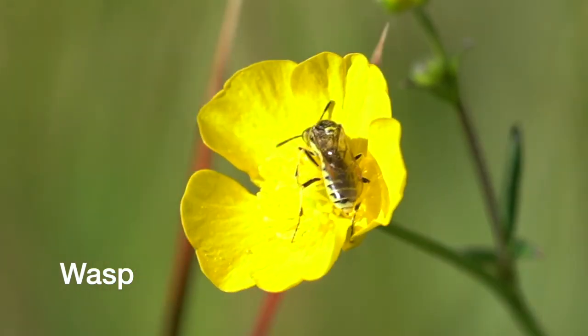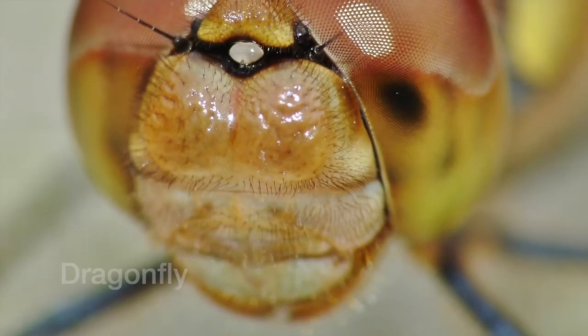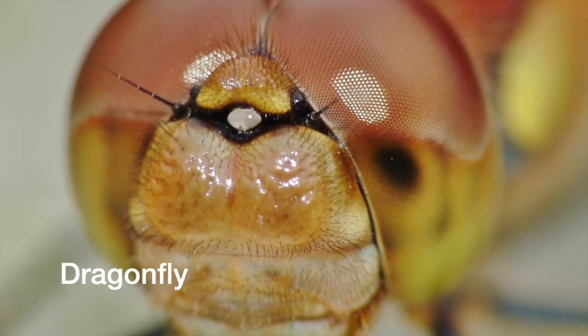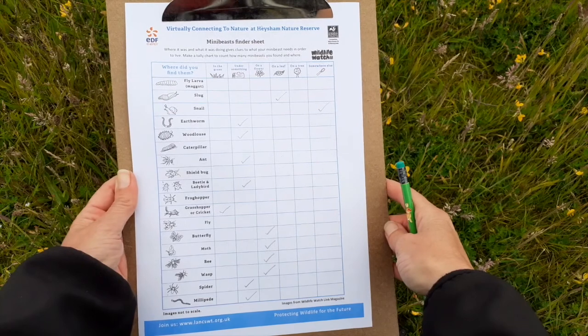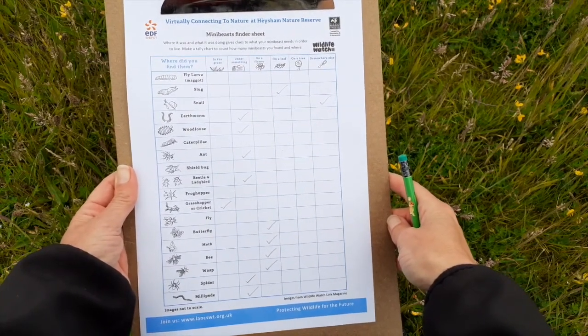Please note: it is always important to take care when searching for insects, by moving slowly and carefully, and making sure you place back any stones or logs you have lifted. Also please take note of what insects you find, and avoid handling them if at all possible. Always wash your hands after, and make sure you have recorded all of your sightings.